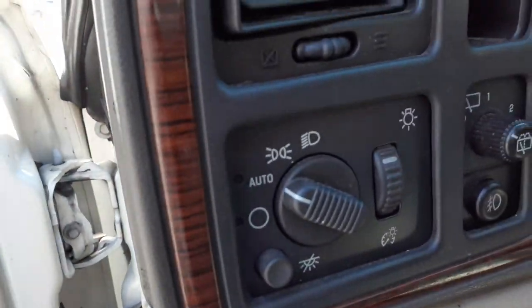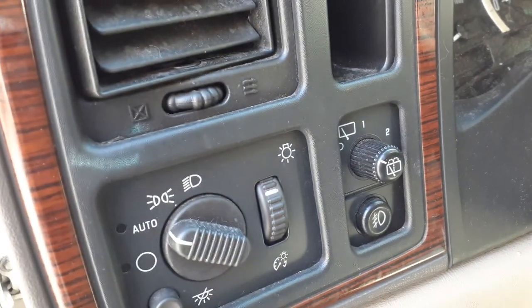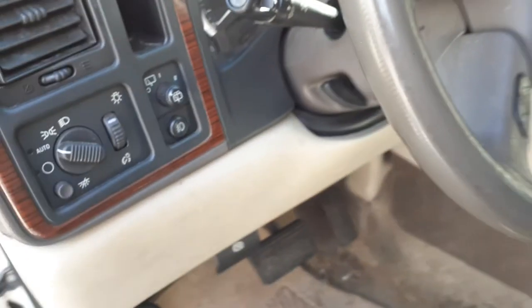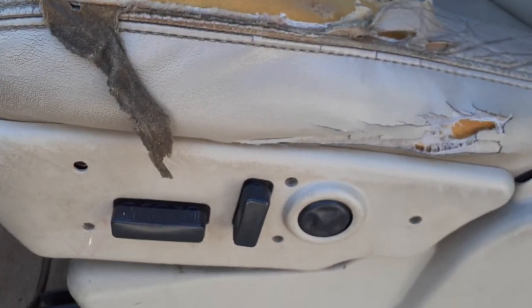Automatic headlights, got the dimmer, dome, fogs, and the rear wiper. The seats are eight-way power, heated, with lumbar and memory — at least on this side.